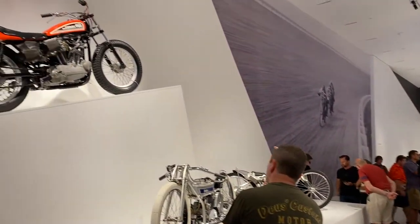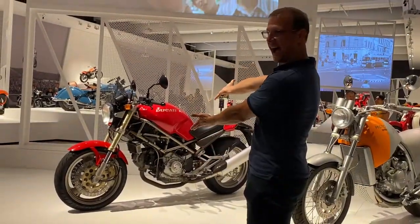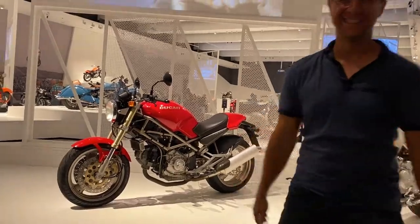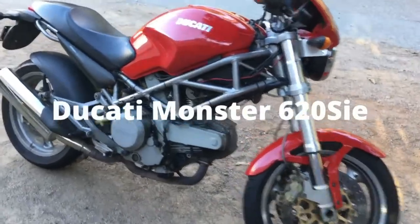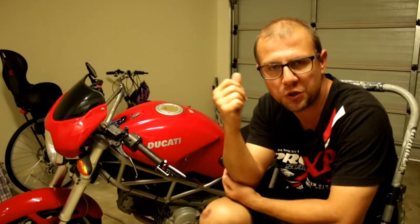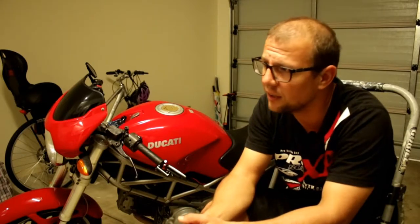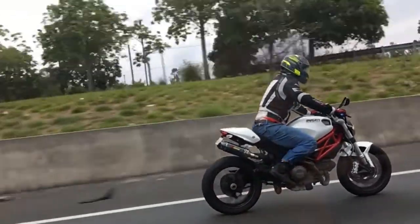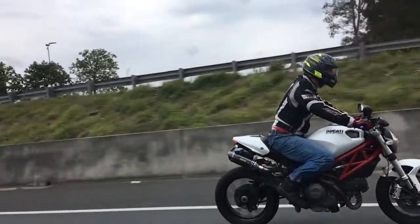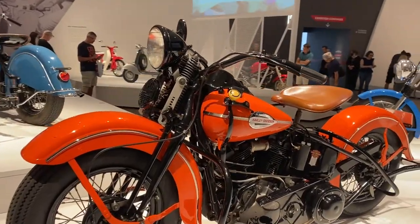The first highlight was definitely seeing a Ducati Monster M900 on the main exhibition floor. It was really good to see that the curator paid homage to the unique and iconic design of the motorcycle that essentially saved Ducati from going under. I've owned a whole bunch of Monsters, so it was a great experience — and a bit of pride — to see one I've personally owned on the actual exhibition floor.